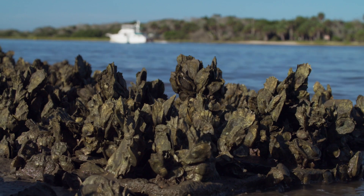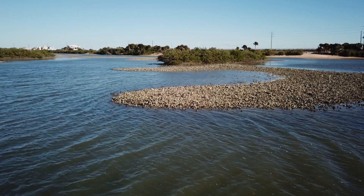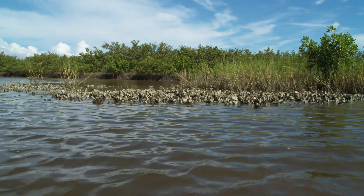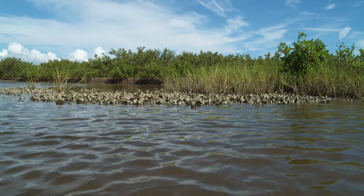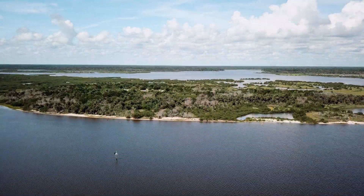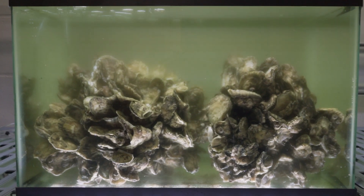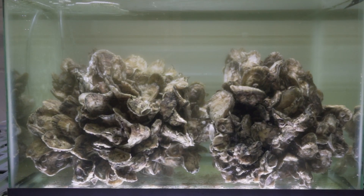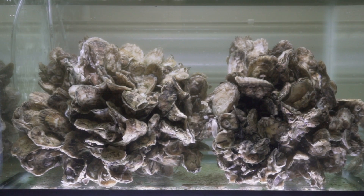These bivalve mollusks are the equivalent of coral reefs in the tropics, providing a habitat and food not just for crabs and fish, but hundreds of diverse organisms. Oysters also provide crucial ecosystem services — they offer a barrier of protection to the shoreline, and their incredible filtration system helps keep our water clean. In fact, just one oyster can filter tens of gallons of water a day.